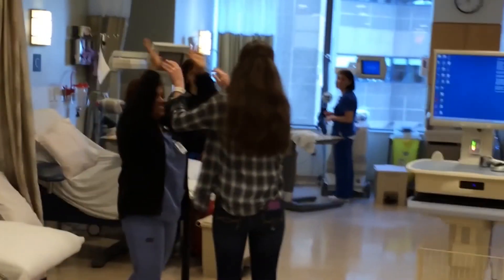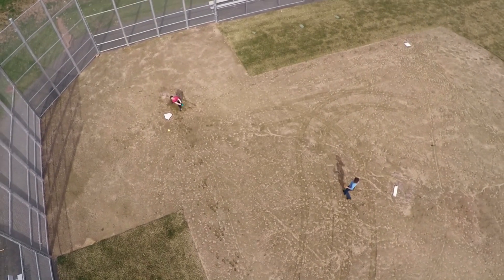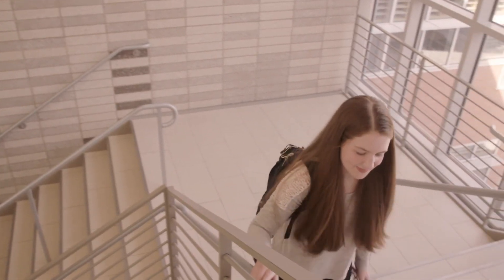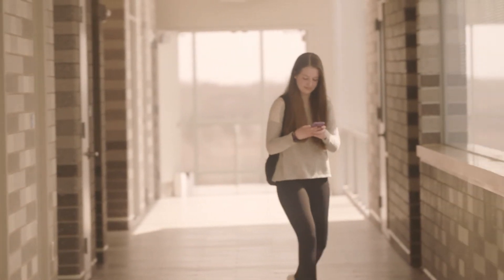Getting apheresis has definitely changed my life. It's not only made me be able to get off crutches and be able to run around and join the softball team — it's given me back the ability to just be like a normal teenager and do everything that everyone else does.